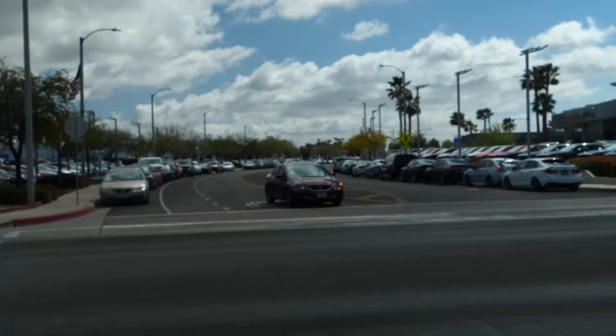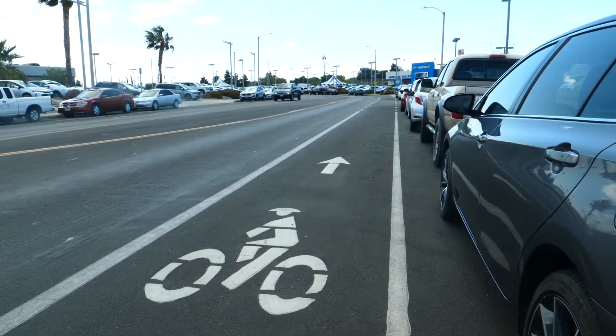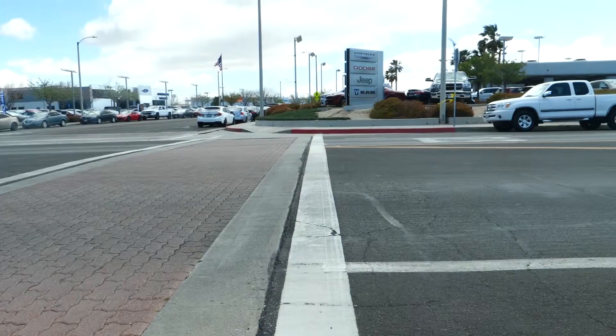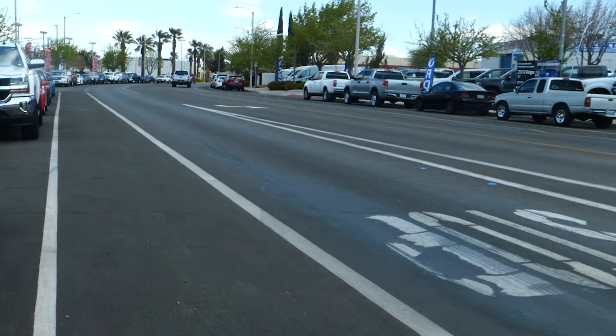Those were our priorities, and so we've installed bike lanes, we've narrowed the streets, and we've helped calm traffic so that people — whether they're cyclists, walking through the area, or driving — are all much safer today. There's a T-intersection in the auto mall most people are familiar with, and it's much easier to access where you're trying to go from that intersection.